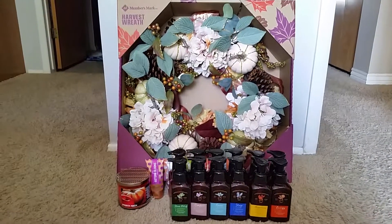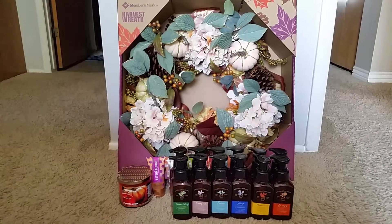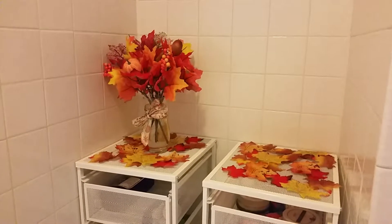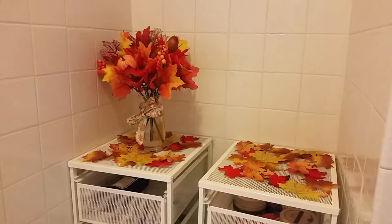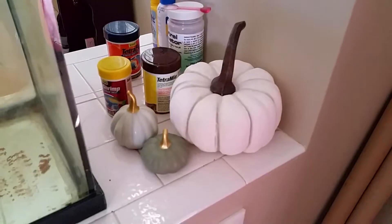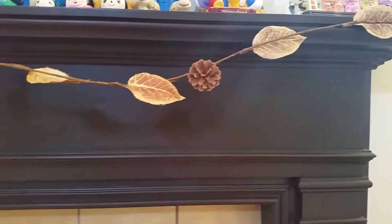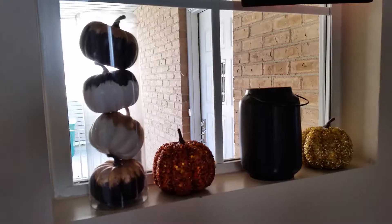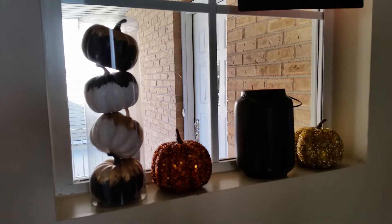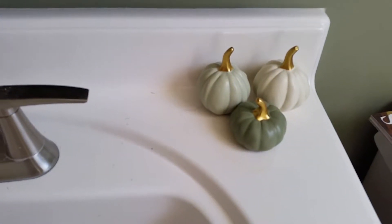So yeah, that is everything for this fall slash Bath and Body Works haul. I just want to show where my fall decorations are. So this is in my bathroom — I'm going to put the body wash on the right. I put some pumpkins next to the fish tank, some leaves across my fireplace, some decorations on my window sill, and some pumpkins in my guest bathroom.